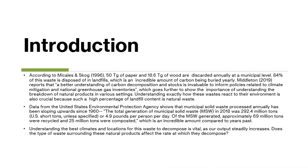Sources such as the United States Environmental Protection Agency have shown that the United States' natural waste output has increased steadily for many decades and shows no sign of slowing down. It is becoming increasingly important that we understand and recognize the best locations, environments, or climates for our natural waste to decompose and be recycled, as we're producing more and more each year.